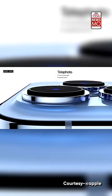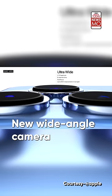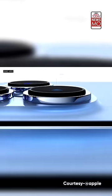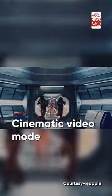The iPhone 13 and 13 mini have a new wide-angle camera which captures far more light to make images even brighter. There is also a new cinematic video mode on the phone which supports shift-focus shots in everyday video recordings to create a cinematic effect.